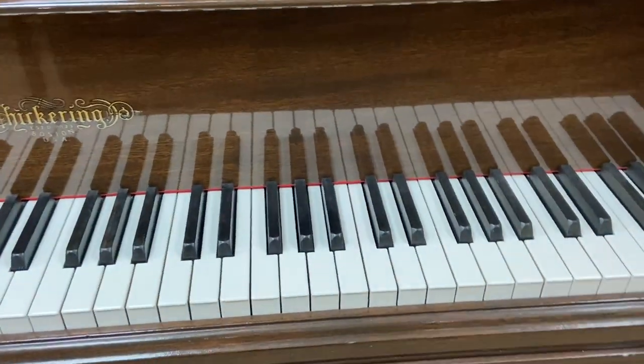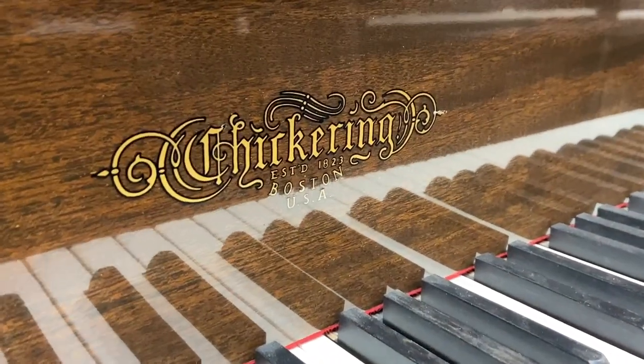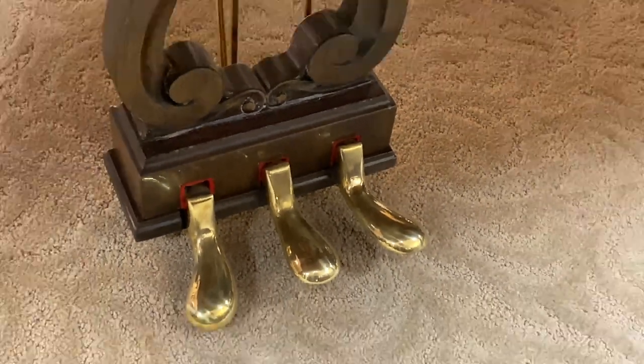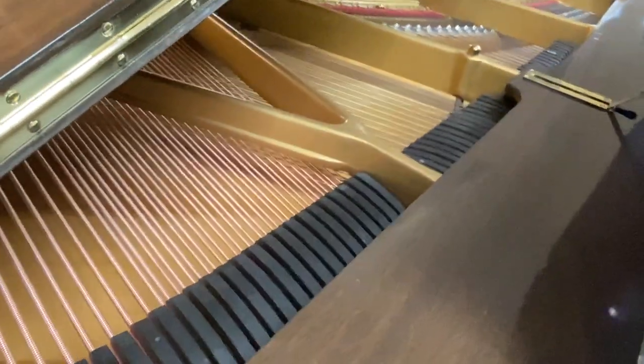A lot of people won't even touch pianos like this just because it's hard. This project is hard to do. But with a fully operational shop, including a refinishing room and technicians that are very competent and skilled, we love to take on projects like this. We don't find it to be hard — in fact, we find it to be very satisfying and exciting.